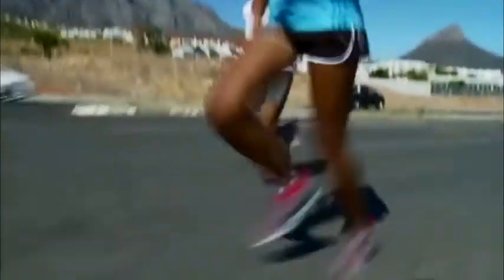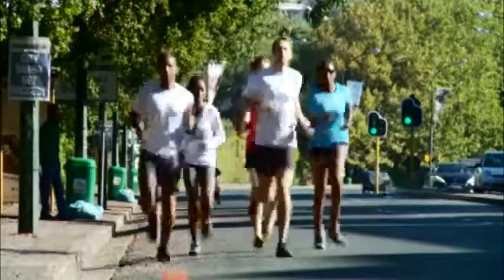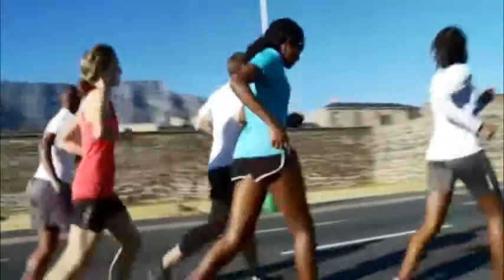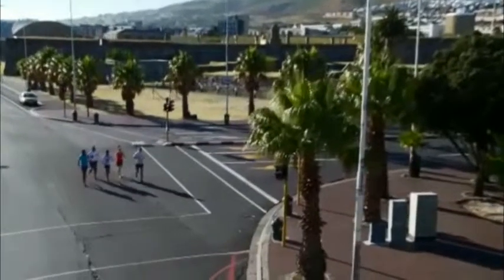Then it's uphill again as runners climb through the historic District 6, a long stretch through Main Road past the Baxter Theatre to Rondebosch and Newlands, into Lisbjerg Parkway and past Hartley Vale Stadium and into the Table Mountain Wind Shadow as they enter the city centre abeam the historic Castle of Good Hope.